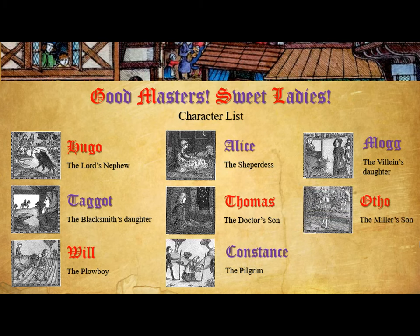Otho is the miller's son. The miller is the person who grinds corn and grains into flour for people to use. He's the only miller in town, so people have to pay whatever his father wants in order to use the mill. That's how they cheat people out of money and even supplies, and Otho talks about what his father does with that.